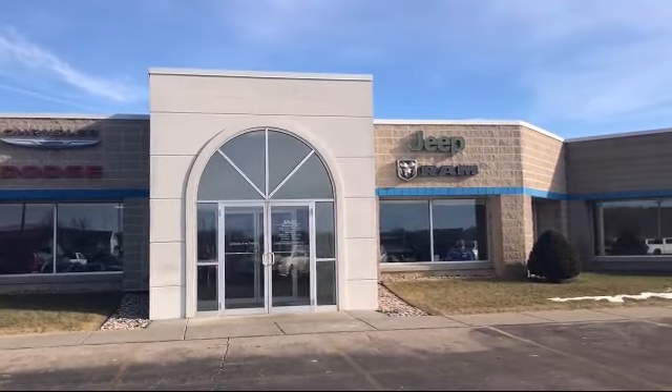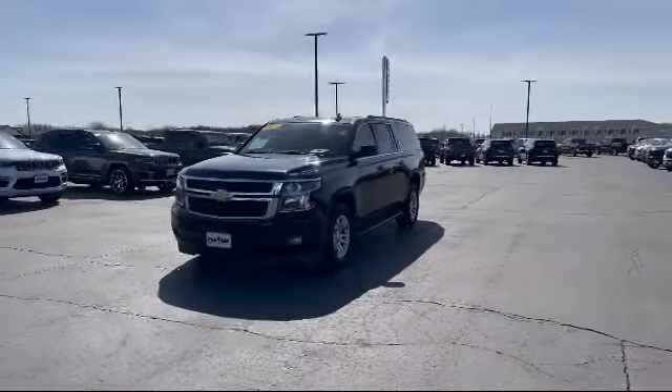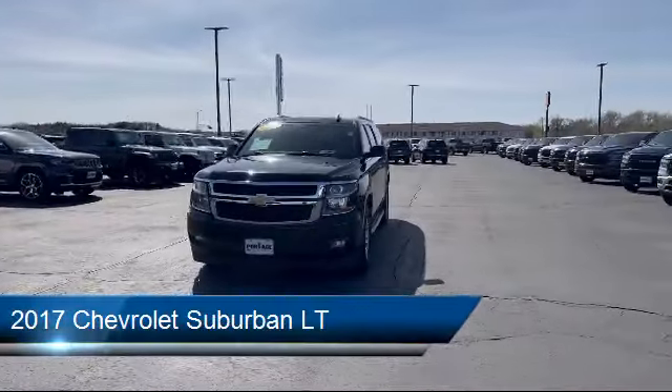Welcome to Portage Chrysler Dodge Jeep Ram, your premier destination for purchasing a vehicle. Here's a look at another one of our great vehicles in inventory,